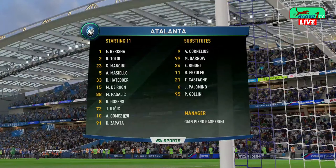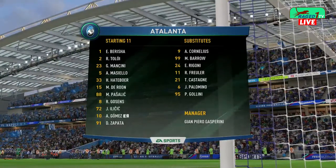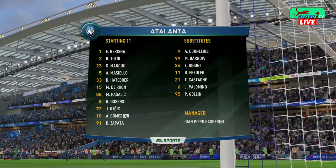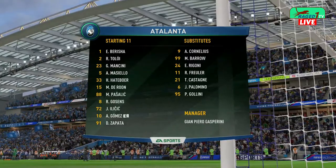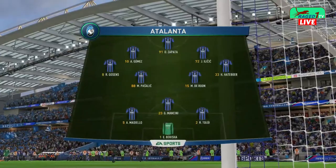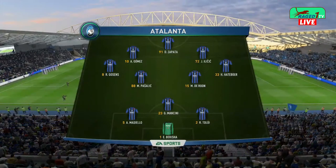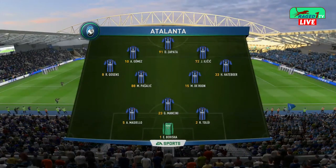This is the eleven that Atalanta are going to field. It's interesting — they've got three at the back and three up front. It's quite an unusual formation, you don't often see it. It's going to be interesting to see how it pans out. But I think the manager has got an option to switch, maybe go back to four at the back if he wants to.